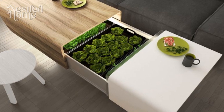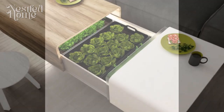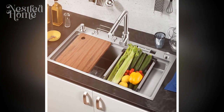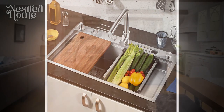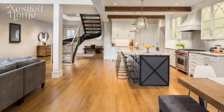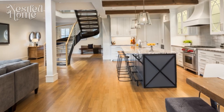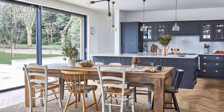Designing a multifunctional kitchen is a delicate balancing act between practicality and aesthetics. By strategically planning the layout, incorporating innovative solutions, and embracing modern technology, you can create a kitchen that seamlessly adapts to the demands of contemporary living. This space becomes more than just a place to prepare meals — it becomes the heart of the home, a dynamic hub where functionality and style converge.